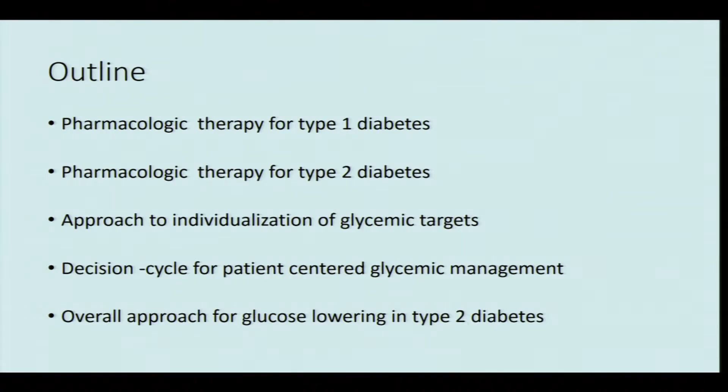Good morning ladies and gentlemen. Within the next 20 minutes I will take you through how to escalate diabetes therapeutics. During the presentation I will very briefly touch upon type 1 diabetes pharmacological management, and discuss in more detail type 2 diabetes — how to approach the individualization of glycemic targets, the decision cycle for patient-centered glycemic management, and the overall approach for glucose lowering.